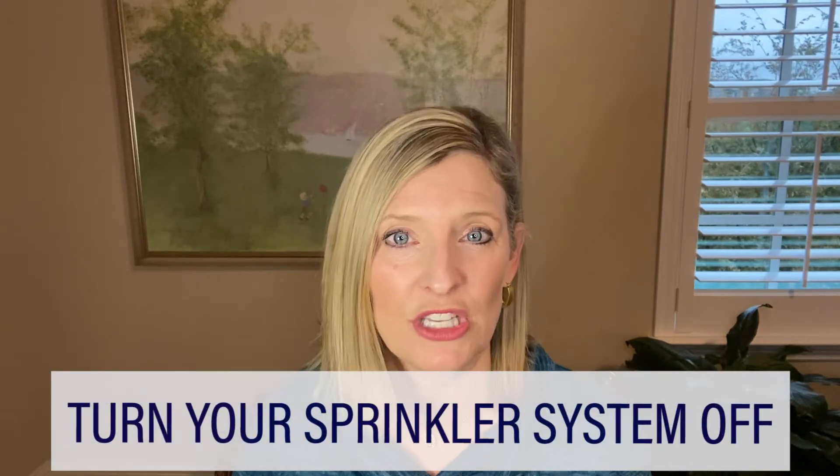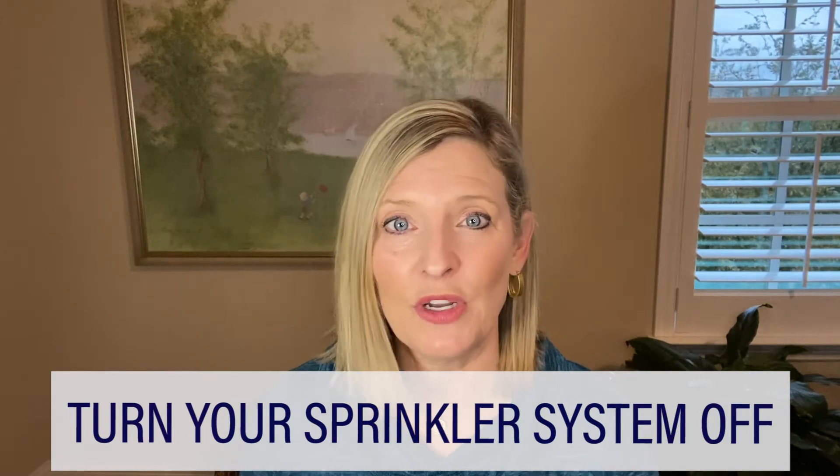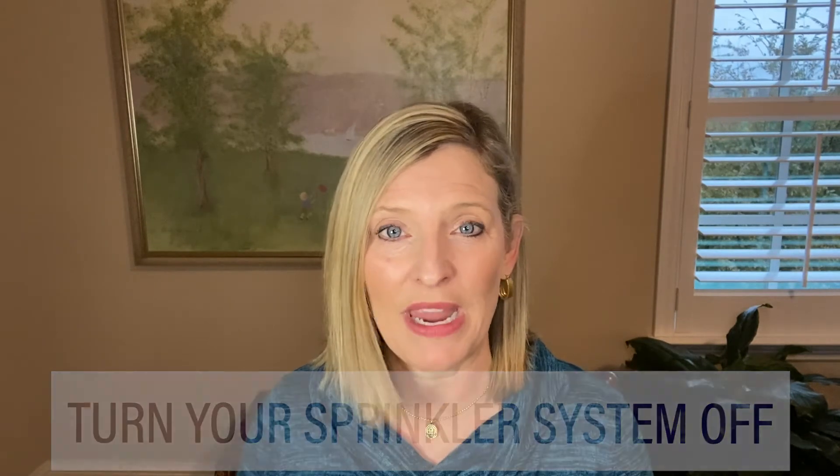Just a couple of other little things you may want to consider. One is turn your sprinkler system off. Now some of our current systems will have rain and freeze guards, but just in case it's a great idea to go ahead and turn those off. You certainly do not want to turn off any pools or things like that — you want to keep that water moving, but at the same time on a lower number of hours each day than you will in the spring and summertime.